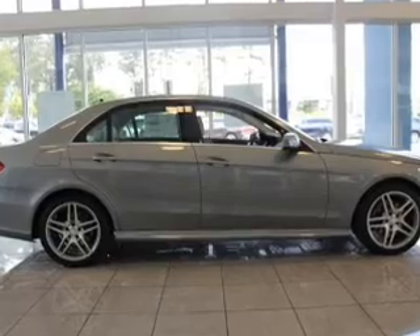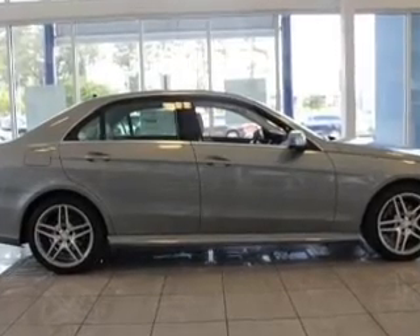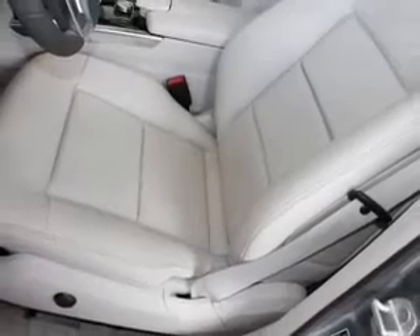Keyless entry, power door locks, power windows, cruise control, Bluetooth wireless, a DVD system, and an AM FM stereo with multi-disc CD player.